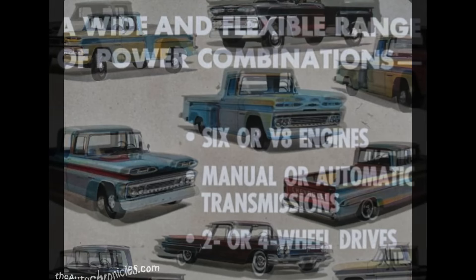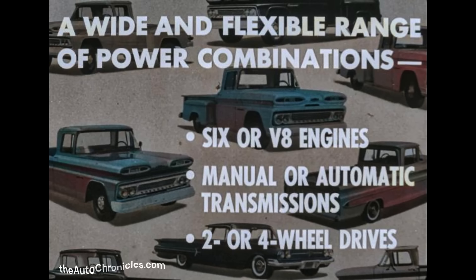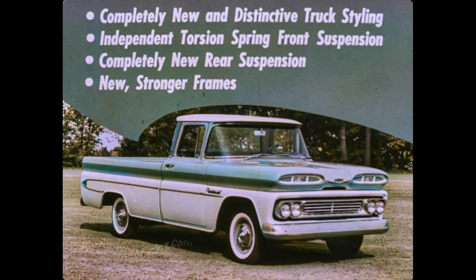Available with a wide and flexible range of power combinations — six-cylinder or V8 engines, manual and automatic transmissions, and two or four wheel drives. Chevrolet pickups have dominated the pickup market in the past, and in 1960 they provide even greater sales opportunities. When compared with Ford, IHC, and Dodge, only Chevrolet provides completely new and distinctive truck styling, independent torsion spring front suspension, and completely new rear suspension.